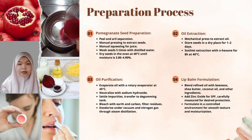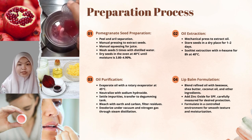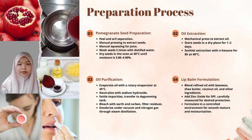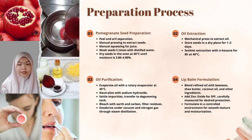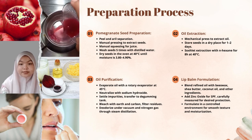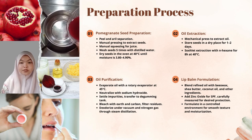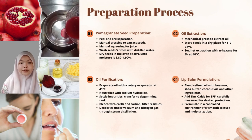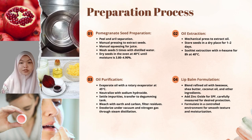The refined oil then undergoes a bleaching phase with bleaching earth and activated carbon to remove any remaining impurities. The oil is filtered to remove the bleaching earth and activated carbon residues. The final step, deodorization, involves heating the bleached oil in a deodorization tank under vacuum with nitrogen gas. The remaining odours and volatile components are removed through steam distillation. The deodorized oil is then collected, and the refined and deodorized pomegranate seed oil is ready to be incorporated into the lip balm formulation.